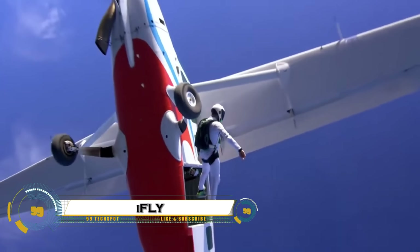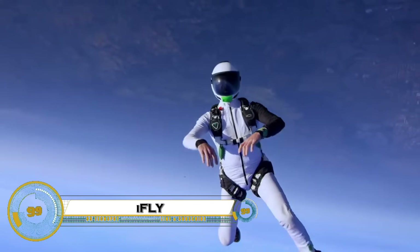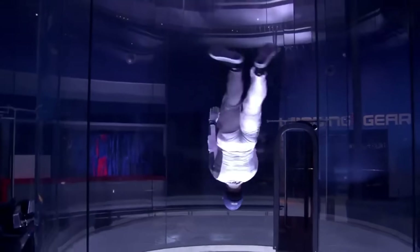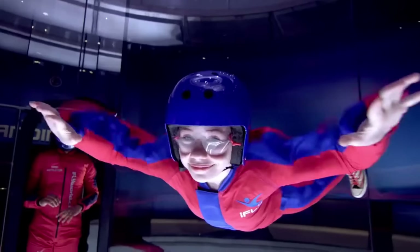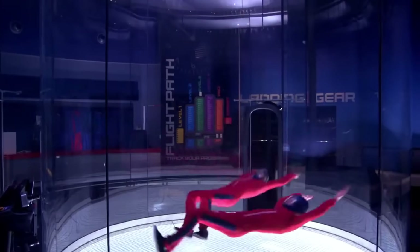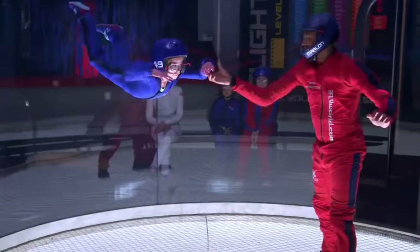iFly Dubai offers an incredible indoor skydiving experience that lets you fly and float in the air without jumping from a plane. Using a powerful vertical wind tunnel that reaches speeds up to 200 kilometers per hour, it perfectly simulates the thrill of freefall in a safe, controlled environment.